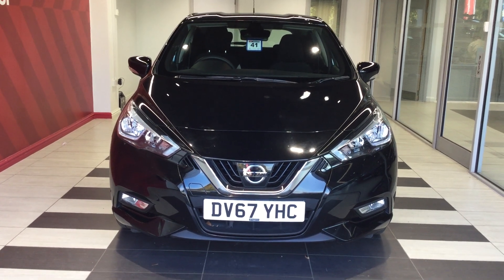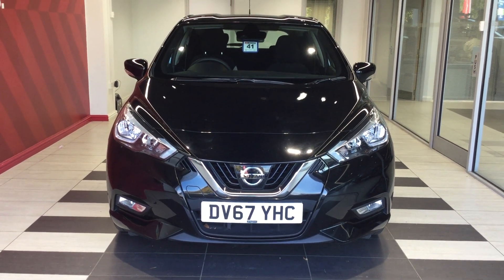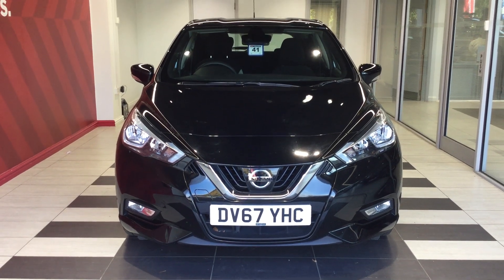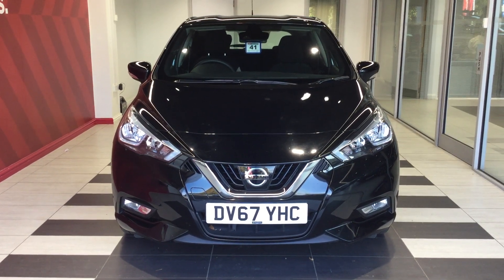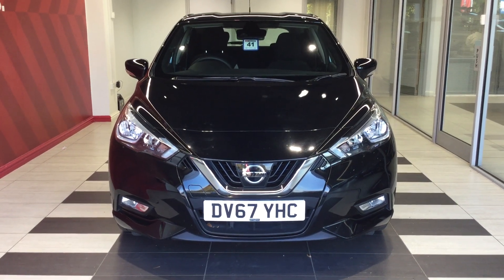Welcome to Swift Stinson here in Peterborough. My name is Richard. Today we are going to be looking at a Nissan Micra 0.9 Digi-T Accenta, registration Delta Victor 67 Yankee Hotel Charlie.